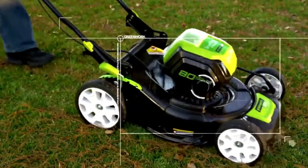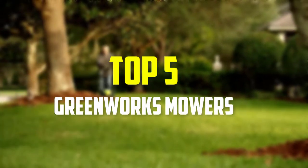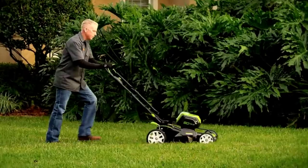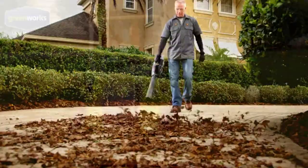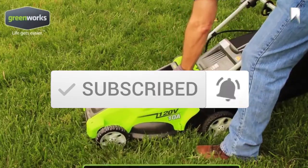Hey guys, in this video we're going to be checking out the top 5 best Greenworks mowers available on the market for their true quality. I made this list based on my personal opinion and hours of research, and have listed them based on popularity, quality, price, durability, user opinions, and more. If you want to see more information and the updated price, you can check out the description below, and also make sure to subscribe for more reviews. Let's get started with the video.